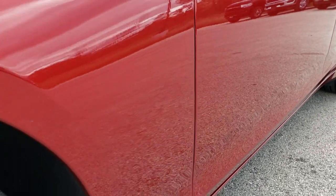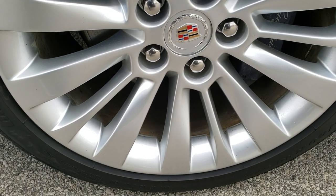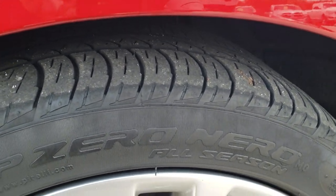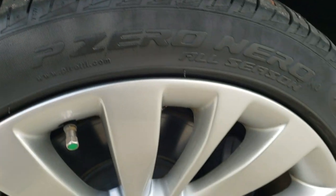Very clean down this side. If you want to check out more photos, in the upper right hand part of the screen there is a link to our website to see more photos of this vehicle. It has Pirelli P Zero Nero 245/40 R18 tires. These tires have right around half the tread left.